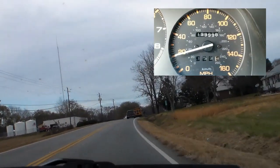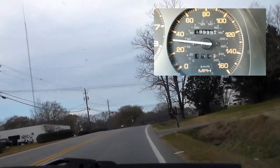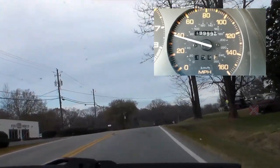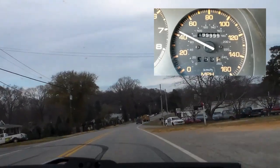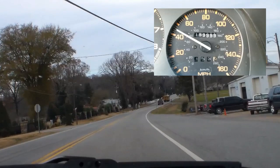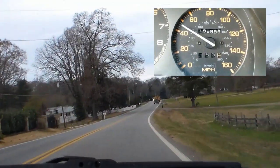I've long since retired the car from daily driver status, inspired by getting a job that had 45 traffic lights each way. The wear and tear on the clutch and on my left leg was too much to endure, so I got a car with an automatic and designated the RX-7 as my weekend toy.